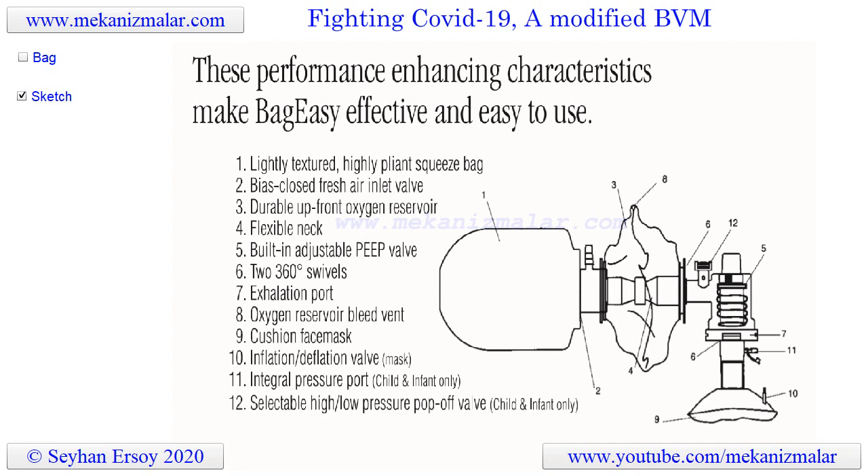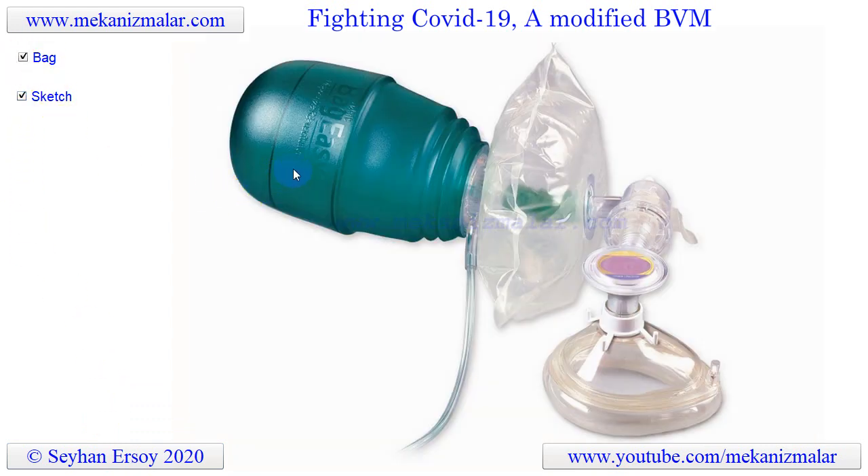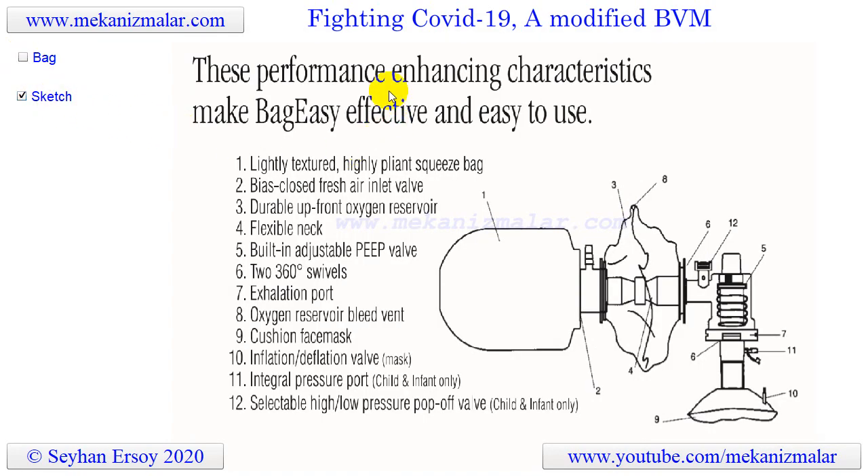These breathing devices use BVM, which stands for bag valve mask, and are also called manual resuscitators, ambu bags, or self-inflating bags. A BVM is a handheld device that is commonly used to provide positive pressure ventilation to patients who are not breathing or not breathing adequately. Make no mistake — even though BVMs are handheld devices, they are very complicated.